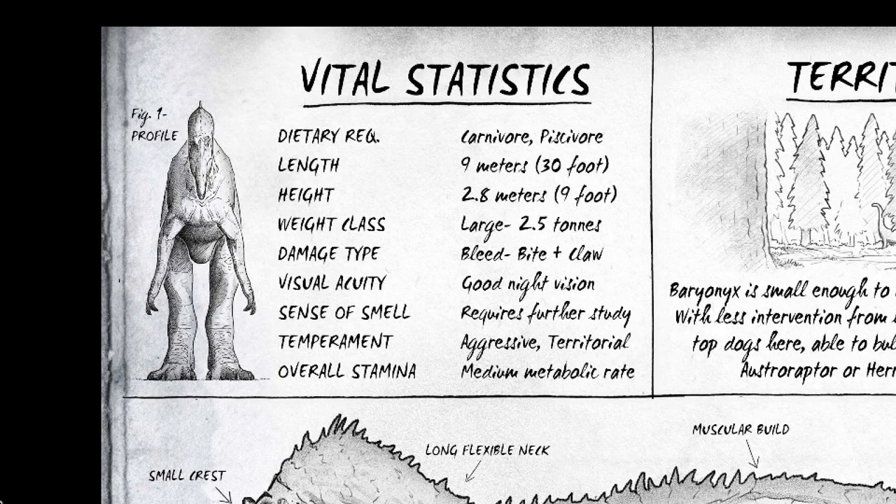Hunting for fish doesn't necessarily require a good sense of smell, but if you think about bears and the way they hunt down food — they're not necessarily stuck to eating salmon, but during salmon run season they do use their impressive sense of smell to find fish left behind by other carnivores or other bears. So it's possible Baryonyx would behave the same way, using its sense of smell to hunt down corpses. Its temperament is aggressive and territorial, so this guy will attack you even if it doesn't have much need to.